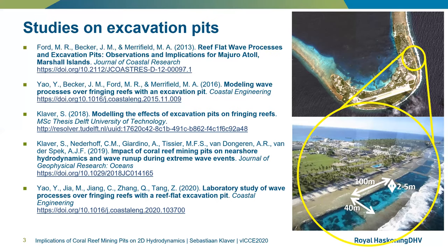These studies present significant progress in understanding the impacts of excavation pits on reef hydrodynamics. However, currently no studies exist that assess the 2D effects of pits, which could in turn be used to assess impacts on local morphological processes, which are heavily affected by 2D hydrodynamic processes. This presentation will provide some preliminary findings on the effects that pits have on two-dimensional hydrodynamics.